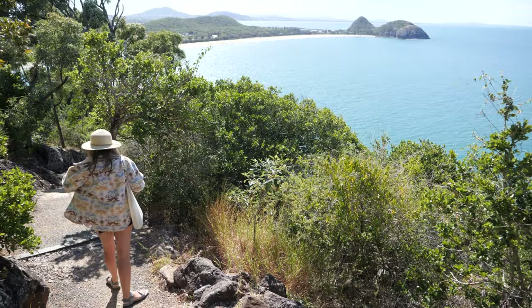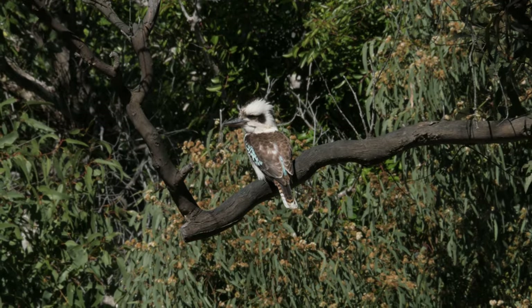The Bluff Point walking track is definitely recommended. I reckon it would be a hundred times better if you went at sunrise or sunset, but even if you don't make it for then and you get the midday sun, you're probably going to have an easier time seeing turtles and dolphins through the water. Definitely recommend getting up there if you're staying in Yeppoon or nearby.